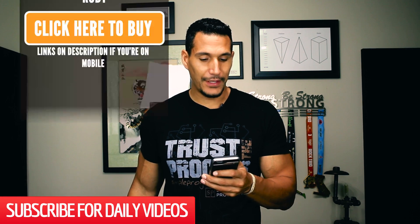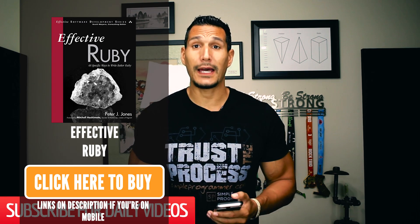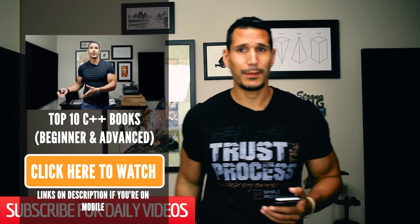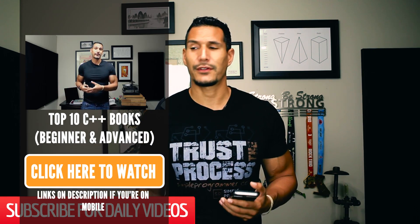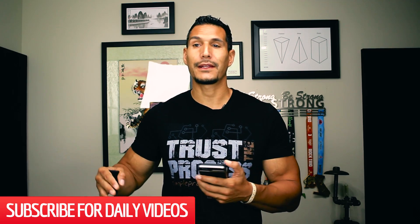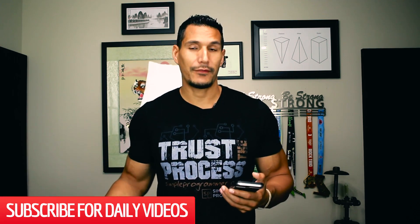Next up, we have Effective Ruby. This is another kind of book that I really like. I talked about Effective C++ in my top 10 C++ books — that was kind of the first of these Effective series books. The Ruby one, from what I've read and what people have recommended, is also very good. What it does is it takes common problems and solves them, having you delve deep into them.